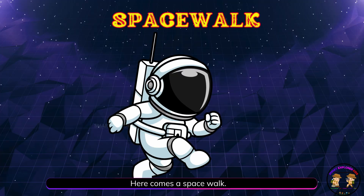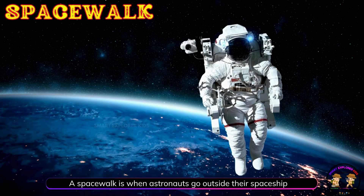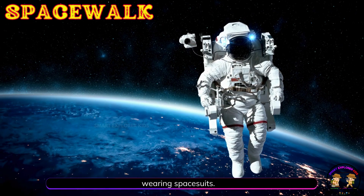Here comes a space walk! A space walk is when astronauts go outside their spaceship wearing space suits.